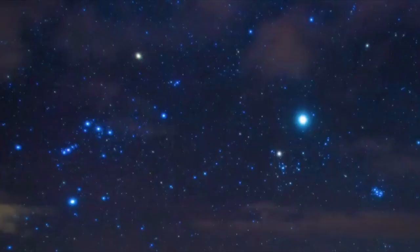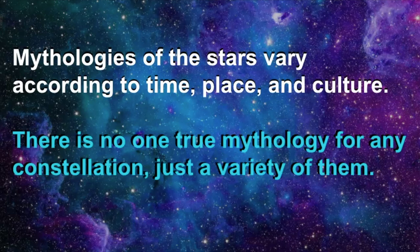Orion quickly recovered in the sky as he chased the Pleiades — the seven beautiful nymphs in the constellation of Taurus. In one myth, Orion fell in love with the Pleiades, the seven sisters, daughters of Atlas and Pleione. He started pursuing them, so Zeus scooped them up and placed them in the sky, and it is said that Orion is still chasing them. Remember that the mythologies of the stars vary according to time, place, and culture — there is no one true mythology for any constellation, just a variety of them.